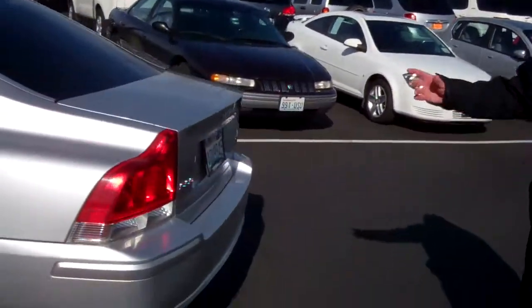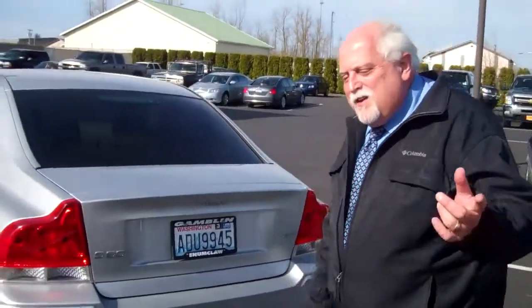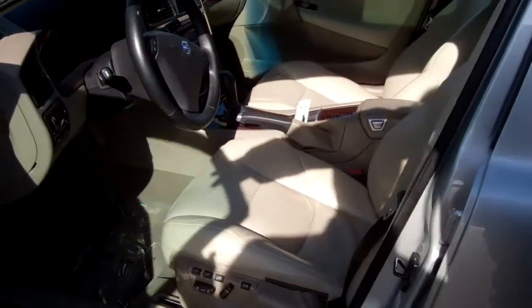Just look at the back of this vehicle — can't you see yourself going down the road in this? Come on over here and I'm going to show you inside. This car is equipped, fully equipped, all loaded.